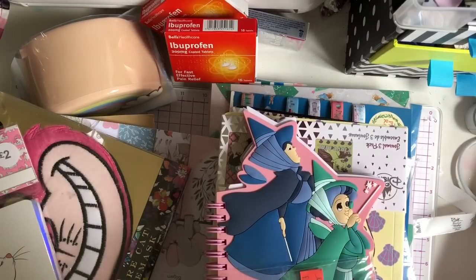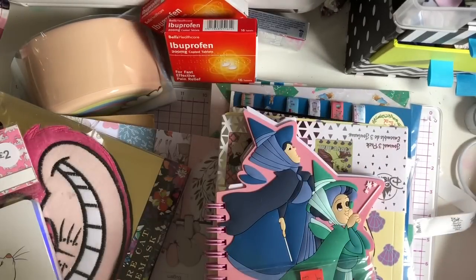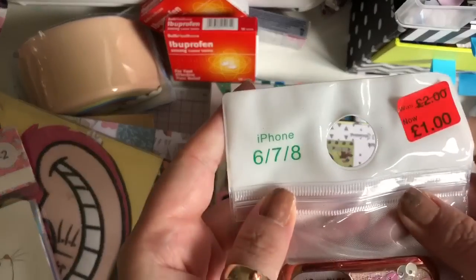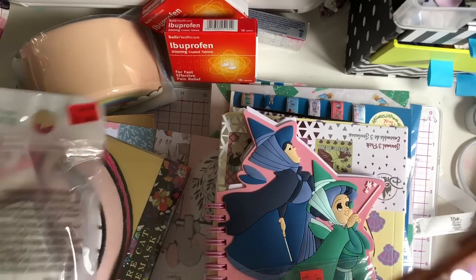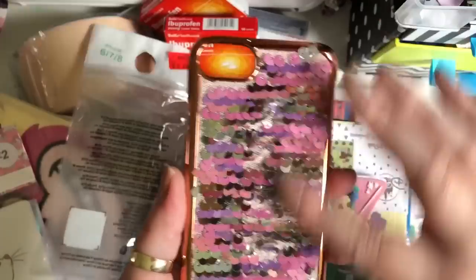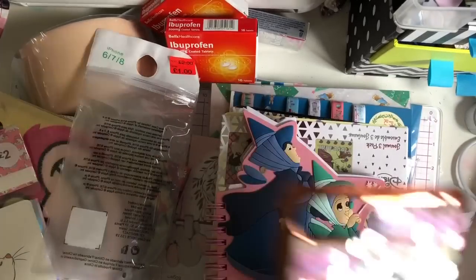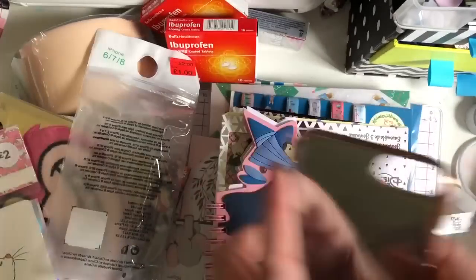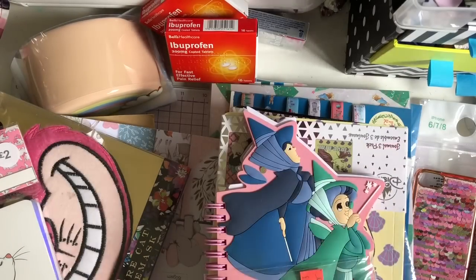Then I picked up this phone case and it has sequins on. I seen it was a pound and thought yes please, I need that. Because I'm sequin mad. And it says it fits iPhone 6, 7, and 8. I have an iPhone 8 so I'm hoping it does fit, because my Disney cases from Primark they all fit. It's not the best sequin thing, and some sequins just fell off. But for a pound, what to expect. But I'm happy with it. It's good just to change up my cases because I like changing my cases. I think I have six Disney ones and then that sequin one now.